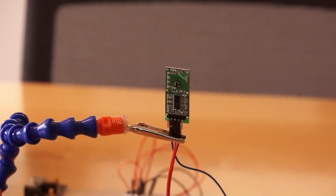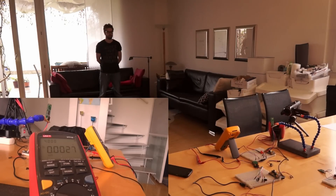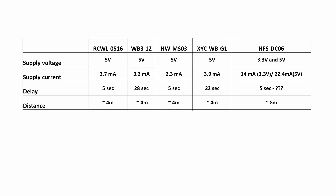Now comes the fun: how well do these devices detect movements of humans? For these tests, I had help from a neighbor. Because my house is quite small and the weather outside was rainy, we decided to use a 4 m distance. All devices were able to detect even small movements of arms over a distance of 4 m, which is very astonishing for such simple devices. The only device which was clearly more sensitive was again the HFS-DC06. We did a short test and were able to detect movements over a distance of 8 m, of course with maximum sensitivity selected.